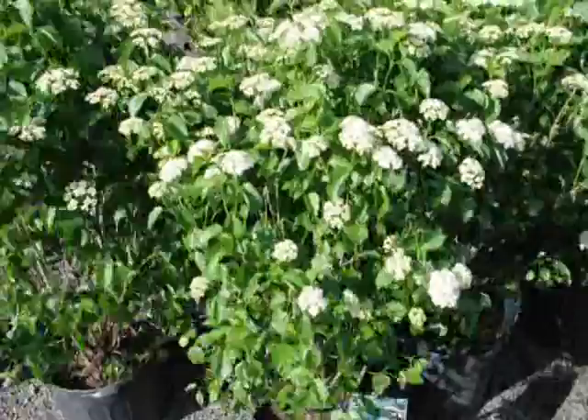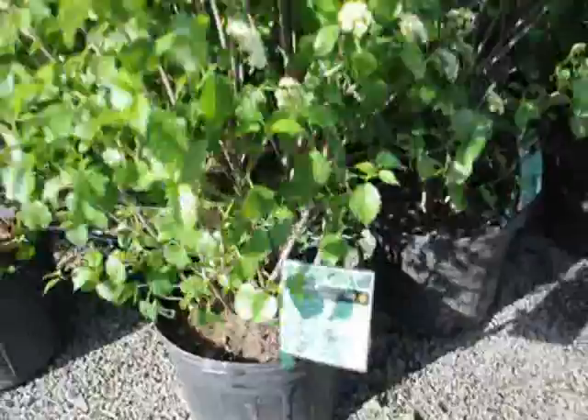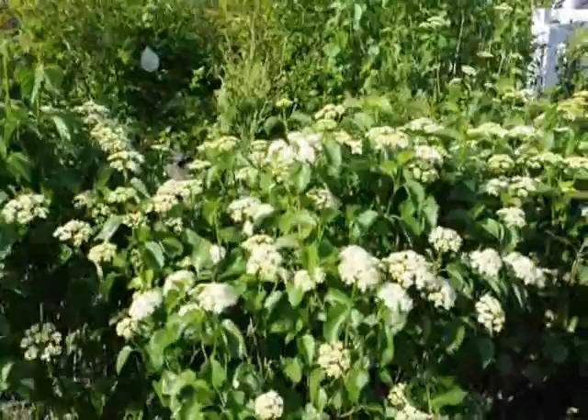These are Blue Muffin Viburnum. It has white flowers in the spring and a deep blue berry in the fall. A very easy to grow Viburnum. It doesn't get too large — nice multi-stem shrub. It can grow under the shade of other trees, even walnut trees. So it's a very durable, native Viburnum that's easy to grow.